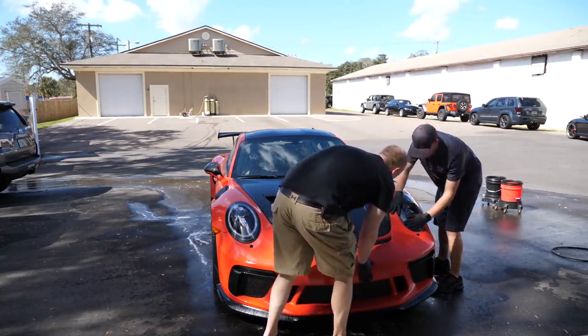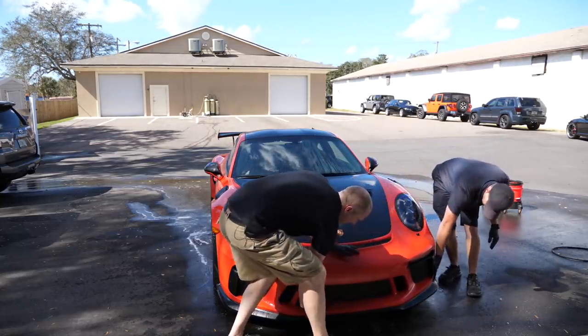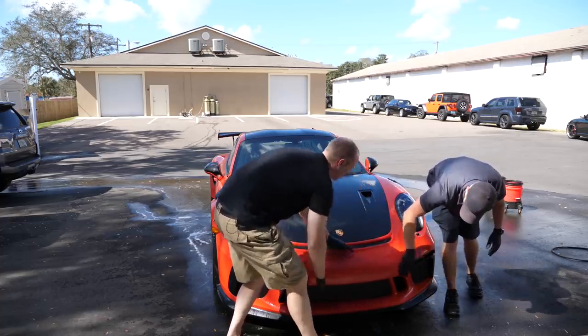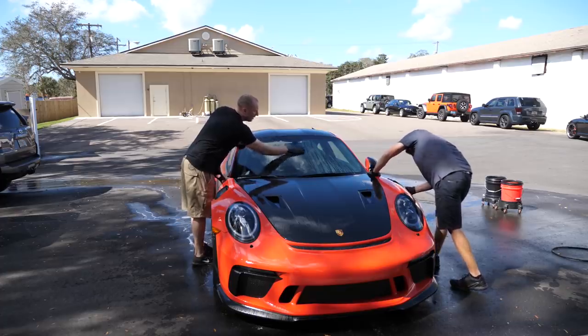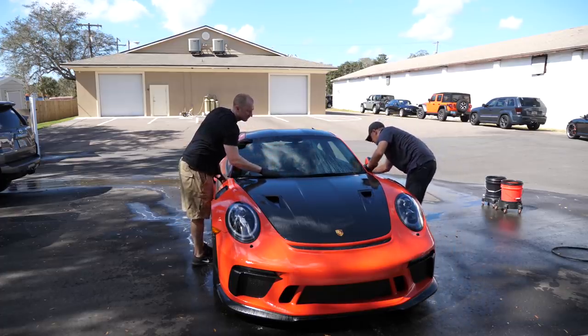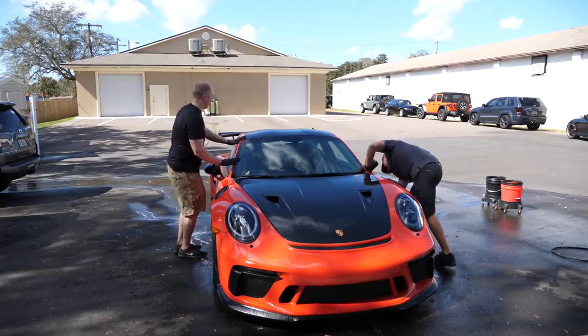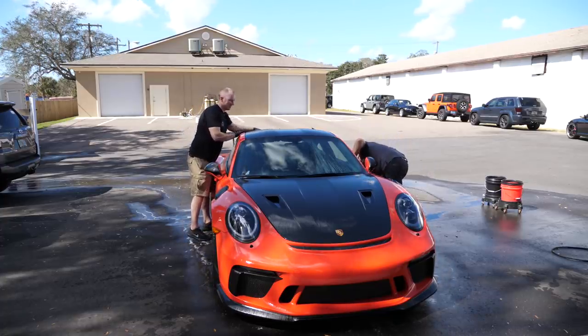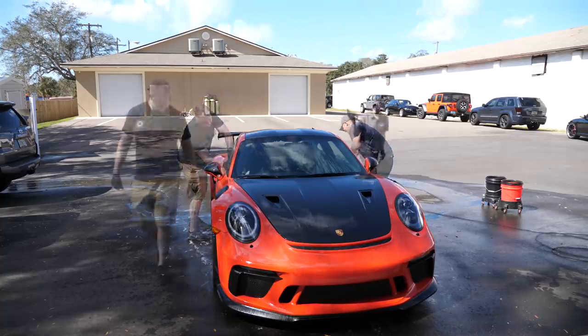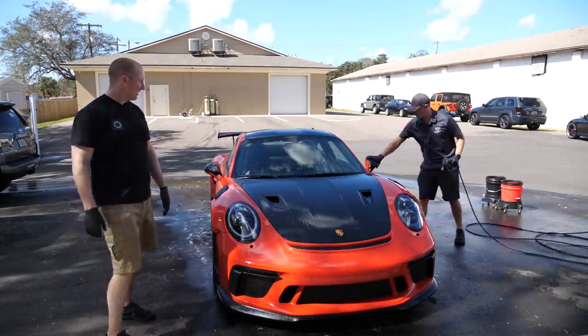Obviously you wouldn't want to do this if the car was already corrected. Even then, this isn't really going to mar it — it's pretty gentle, as long as it's clean. I think people over-complicate things. I'm the king of fancy, but fancy doesn't always have to mean complicated. All right, now rinse.